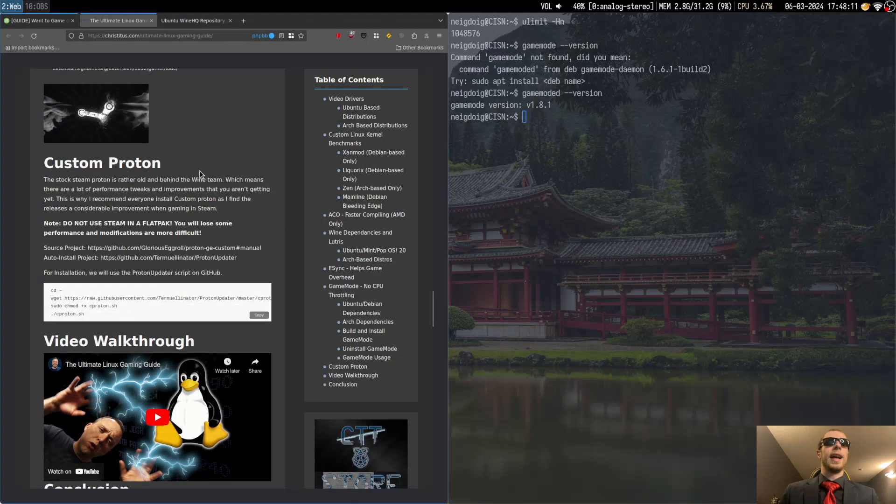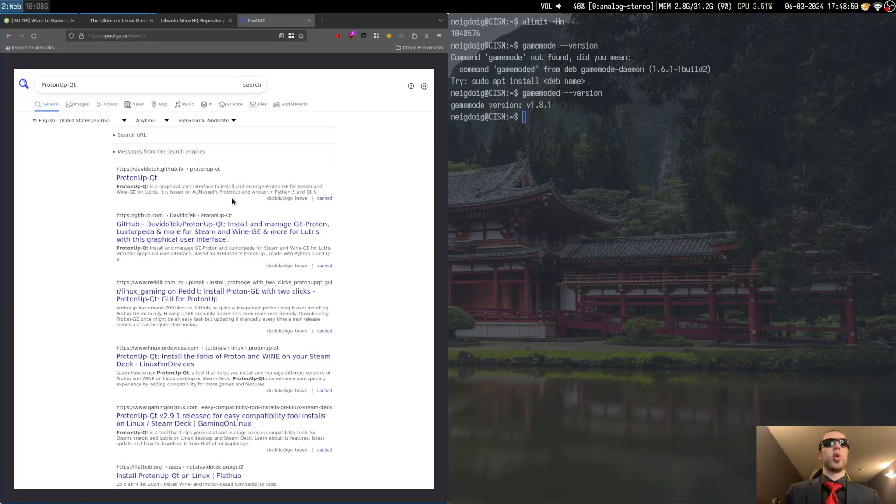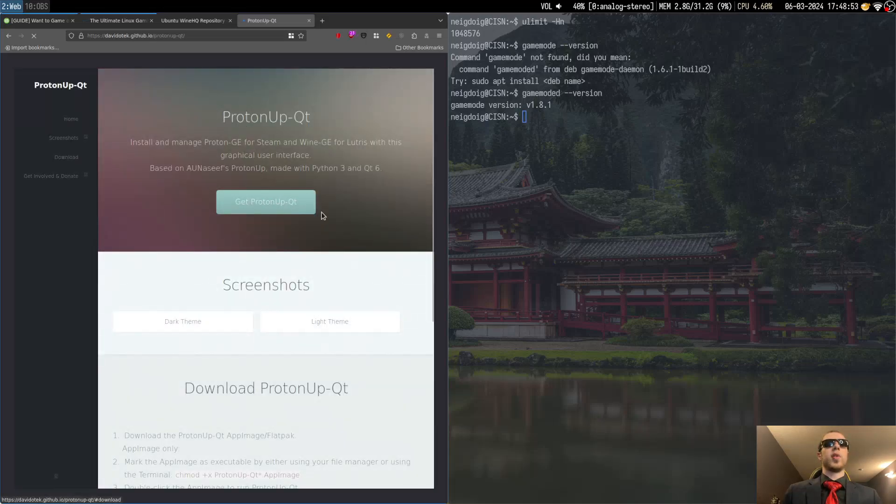If you do want to use custom Proton, I would not recommend it via Flatpak — you cannot use Steam in a Flatpak. That's a big problem. A lot of beginners will make the mistake of using Steam in a Flatpak. Unless you're willing to use Proton GE the Flatpak version, you're going to have to get the .deb — there's a native package already for Linux, there's an Ubuntu package already. Instead, I will look for a little project called ProtonUp-Qt. That is the way I personally get Proton GE.